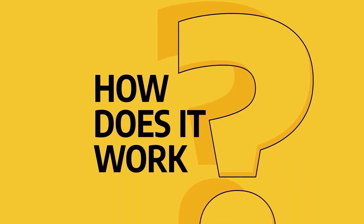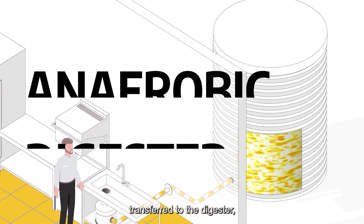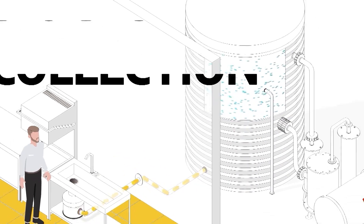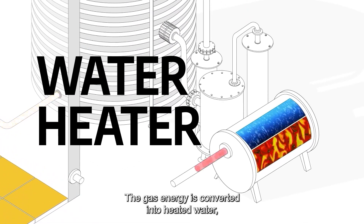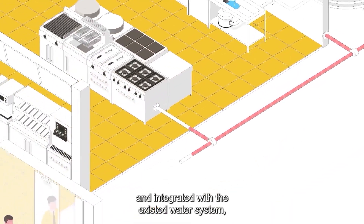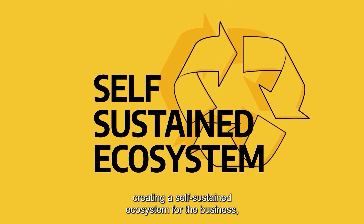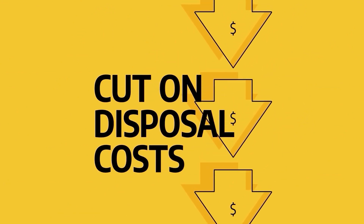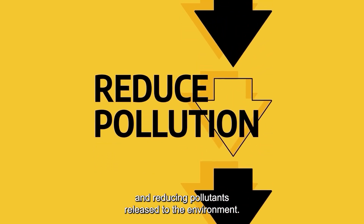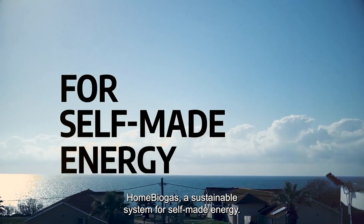How does it work? Food waste is disposed into an indoor feeder unit, transferred to the digester, where it is anaerobically decomposed into gas. The gas energy is converted into heated water, which is redirected back to the business and integrated with the existing water system, creating a self-sustained ecosystem for the business — cutting on waste disposal costs, saving on energy bills, and reducing pollutants released to the environment.